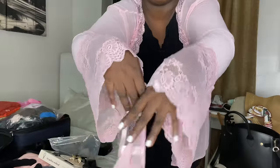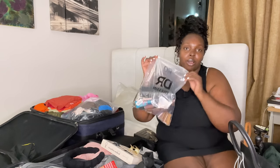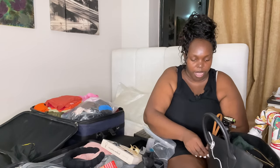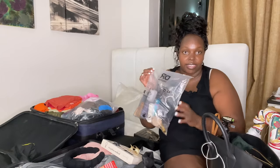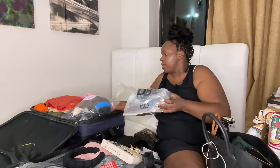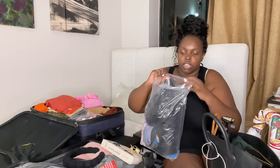I have finished packing — yay! This is the makeup, just put it in a Ziploc bag in case it spills. It's a secure one so I'll pack it safely.